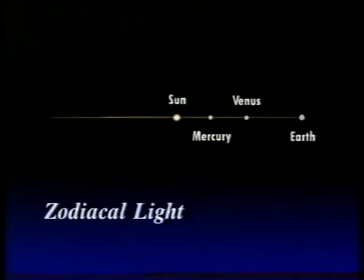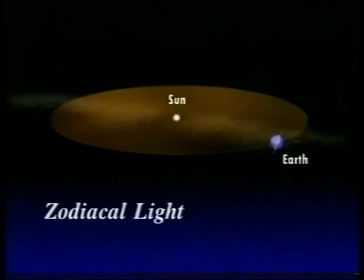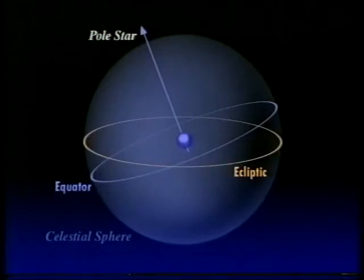What exactly causes it? There's a great cloud of dust in the solar system, very flattened, lens-shaped or discus-shaped, with the sun at the center and lying in the ecliptic plane — that is, the plane which contains the planets and their orbits. This ecliptic plane is tilted at 23.5 degrees to the equator of the Earth. So we never see the zodiacal light on the equator, but on the ecliptic great circle on the sky.